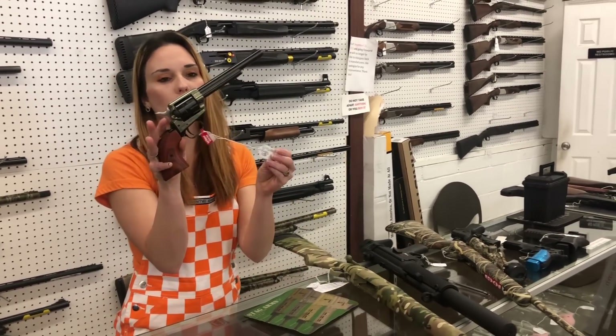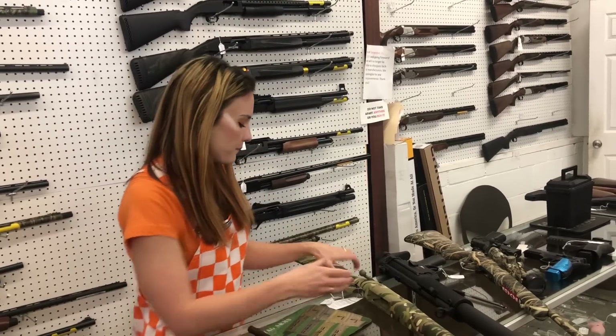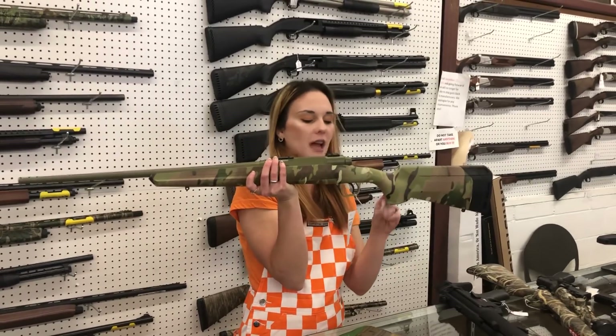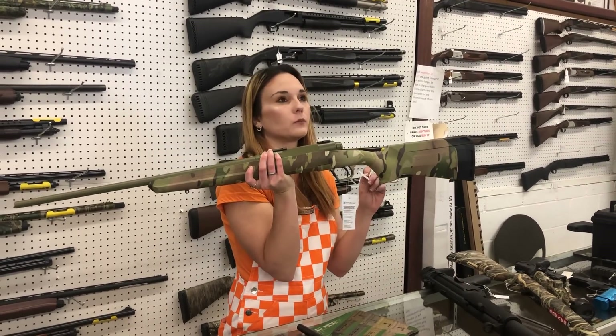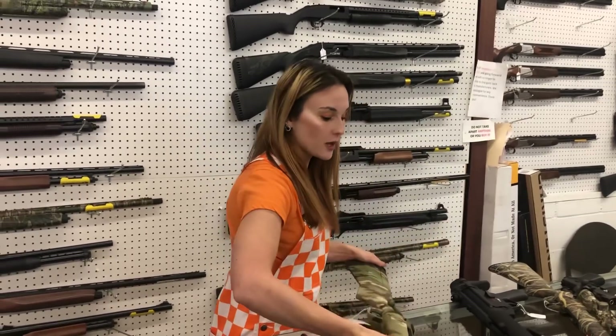9-shot Heritage Rough Rider 22 Long Rifle, she's going to be $190. Brand new on the market — this is going to be your Savage Axis II 6.5 Creedmoor in the Bazooka Green. She is $500. Y'all, that gun is pretty.